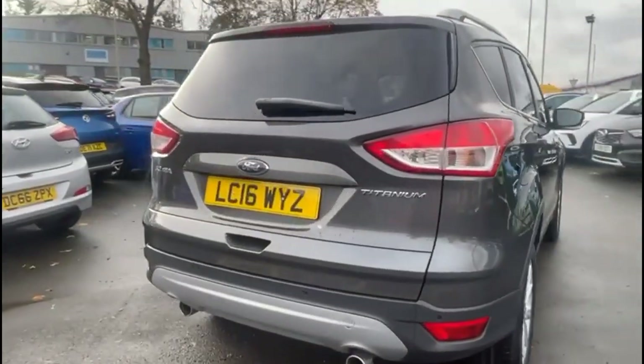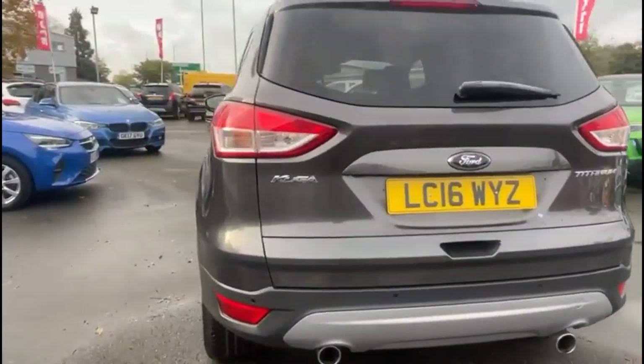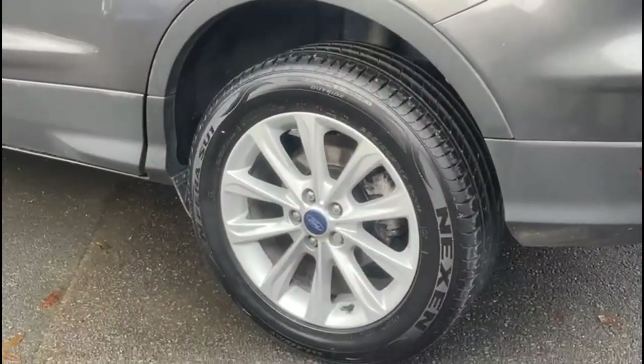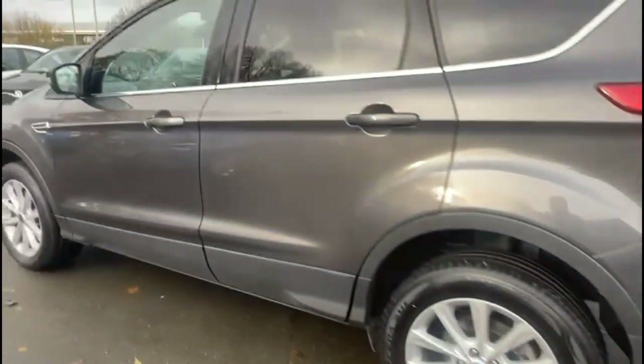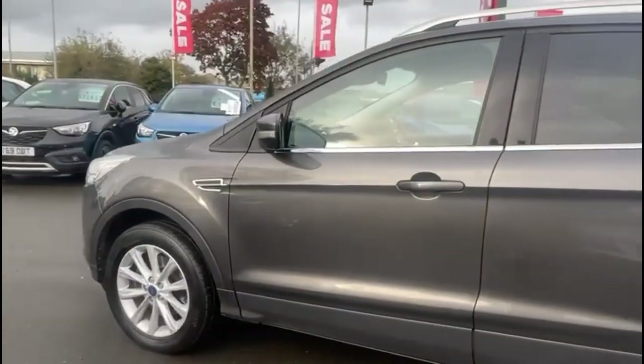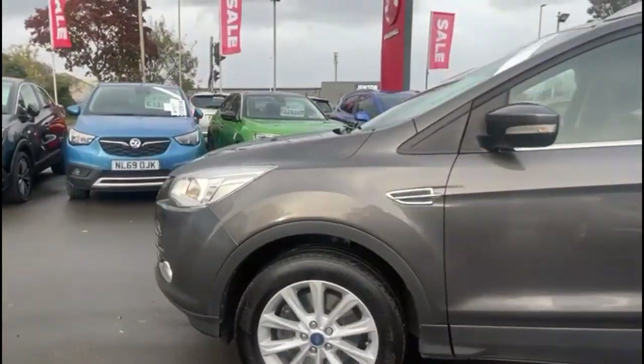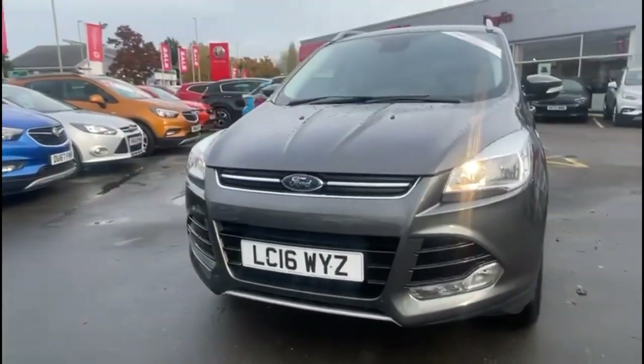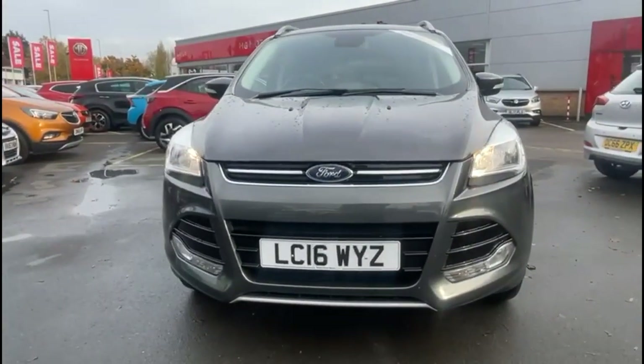It comes with many features including rear privacy glass, visible dual exit exhaust and rear parking sensors, stylish 17-inch alloy wheels, colour-coded door handles and mirrors with built-in indicators, and at the front of the vehicle there are daytime running lights and front fog lights.